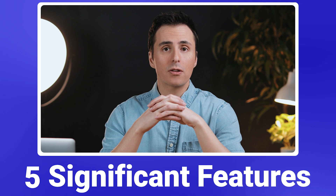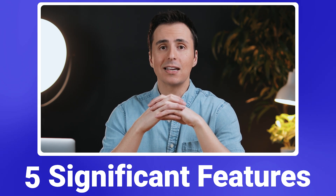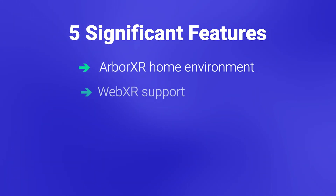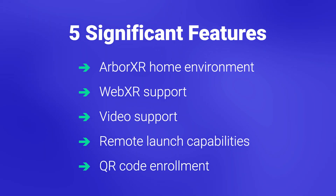March was another busy month for the ArborXR team. We have five significant features coming to ArborXR that are going to make it easier than ever to set up devices and control what users can see and do in VR. We released a new home environment, WebXR support, video support, remote launch capabilities, and QR code enrollments. I'll give you a quick overview of each feature right now.